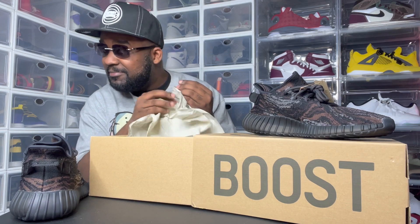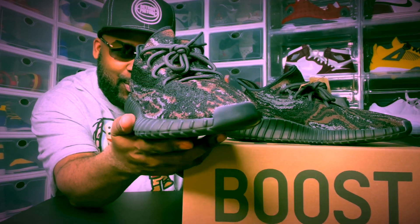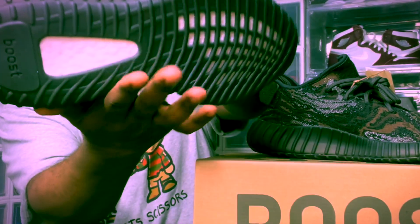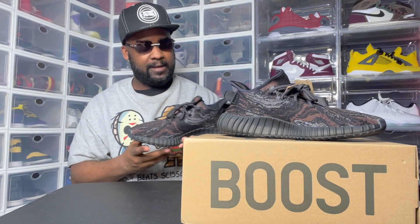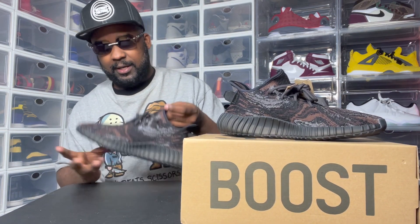That little paper — y'all know how I am with that paper. Let's put this aside so y'all can see. Bang! It's rocks. The colorway is hard. This colorway is dope, man — it's definitely fire.